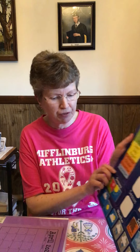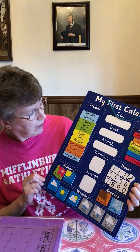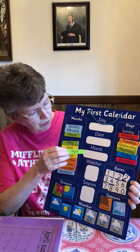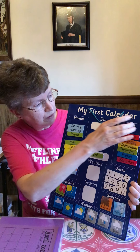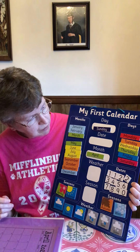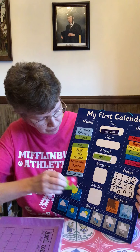We'll go with the calendar first. And I don't know how well you can see this. We are in the month of April, the second month of spring. Today is Sunday. We are in spring.